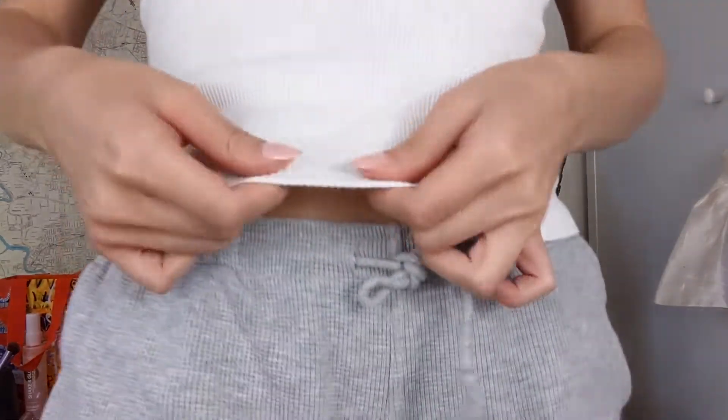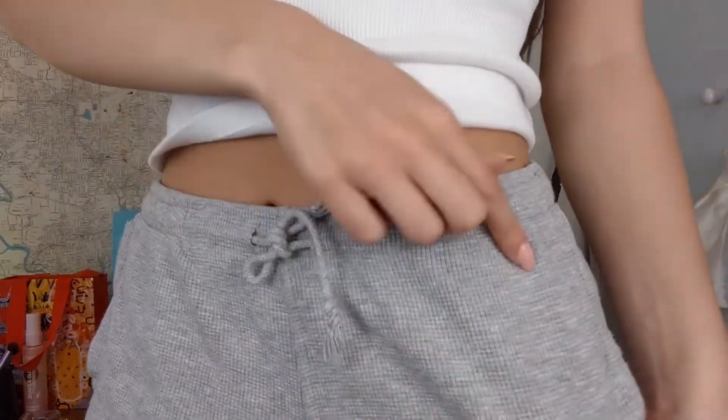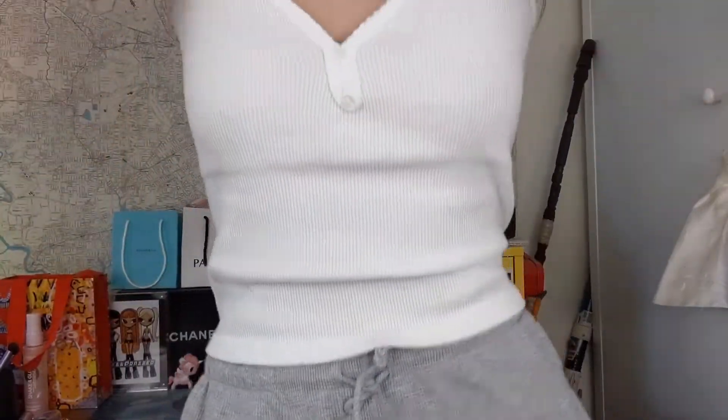It's a really decent thick ribbed material. By the way, the shorts I'm wearing for this whole video are also from Brandy — the waffle print thermal shorts, they're really cute. But yeah, this top is just a white ribbed basic tank top and I love it. I'll show you the next top off and then I'll put it on in the next clip.